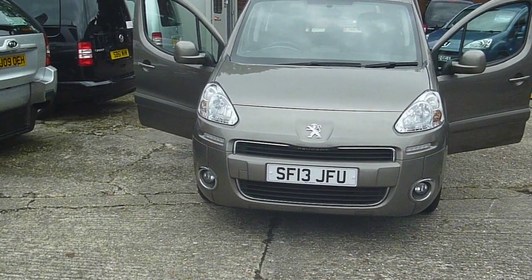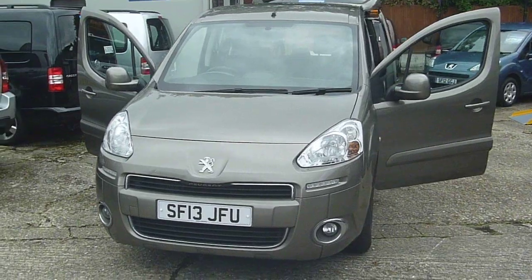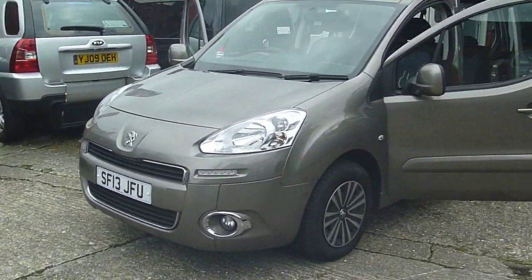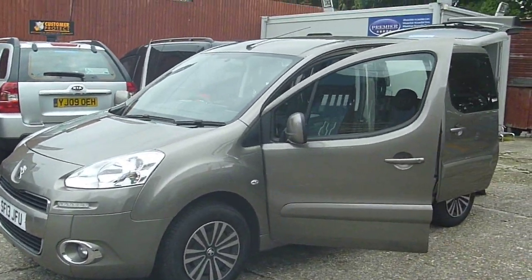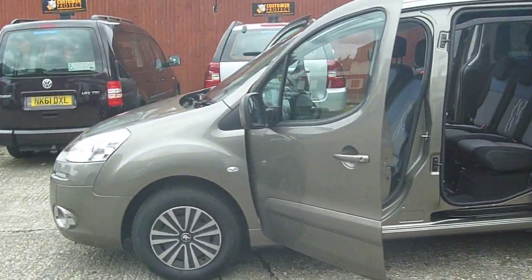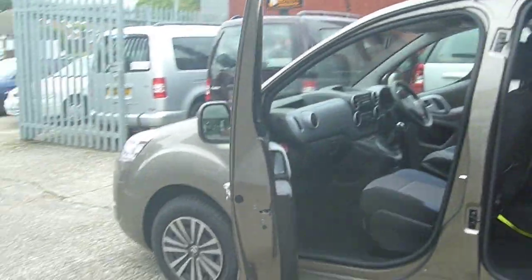Here we have a 2013 Peugeot Partner TP 1.6 HDI with just 36,000 miles on the clock and a full service history. It comes direct from Motability with metallic bronze paintwork.